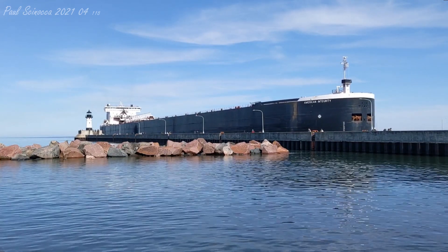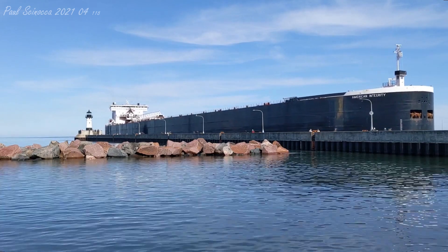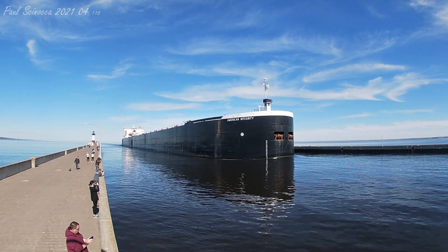The American Integrity has 37 hatches on her deck, which open into seven cargo holds located below deck. Each hatch covering measures 56 by 11 feet in size and 5 tons in weight.